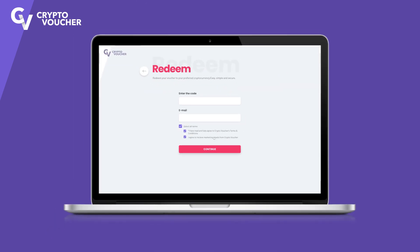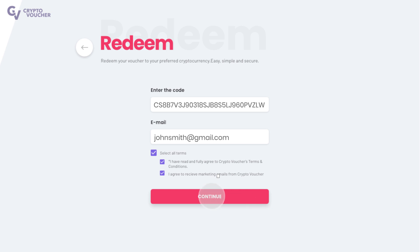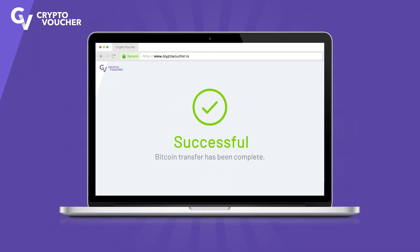After buying a CryptoVoucher with your preferred payment method, you can easily redeem the voucher instantly. Provide your unique CryptoVoucher code, select the cryptocurrency you want to get, provide your wallet address, and done! The crypto you bought is on the way to your wallet.